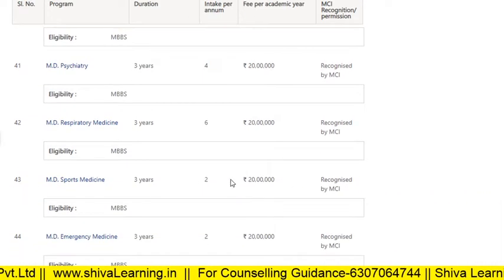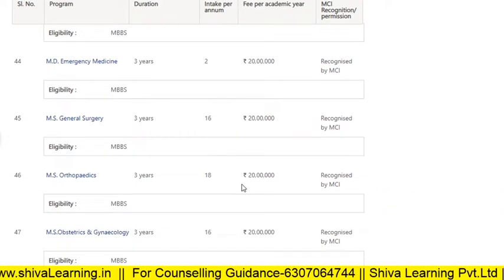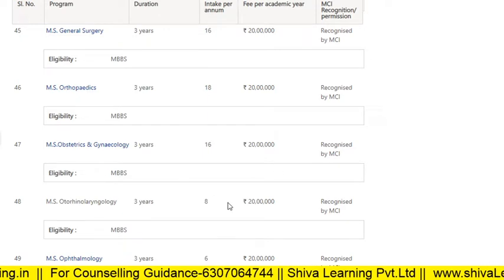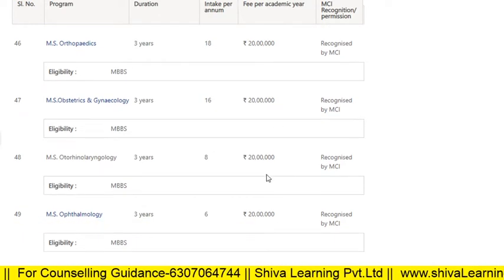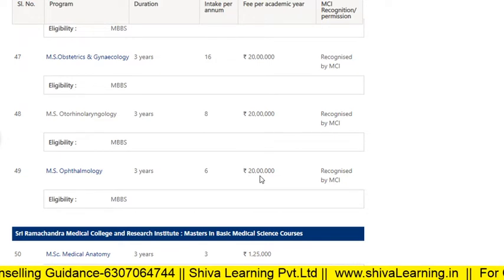Continuing the PG clinical courses: MD Respiratory Medicine 20 lakhs, Emergency Medicine 20 lakhs, General Surgery 20 lakhs, Orthopedics 20 lakhs, MS Obstetrics and Gynaecology 20 lakhs, Ophthalmology fees are 20 lakhs, and APTA fees are 20 lakhs.